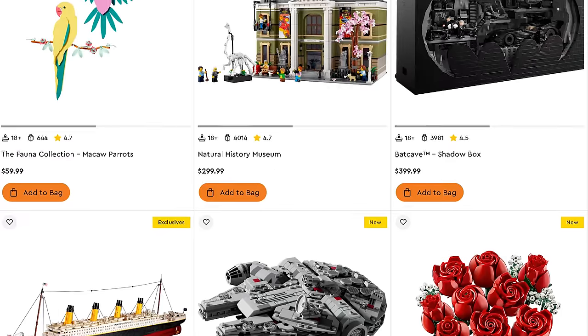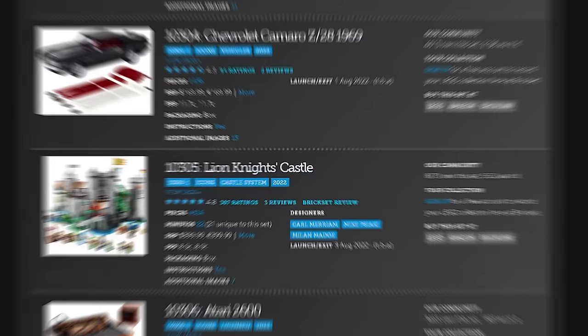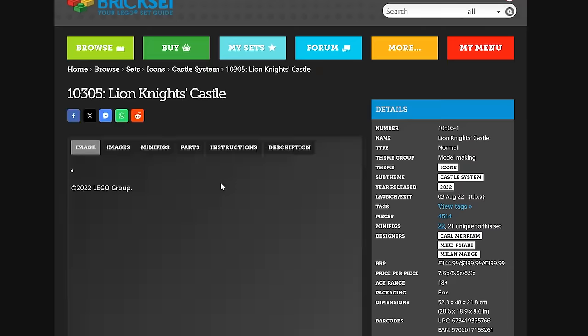There are five major problems with the 18 plus Lego set lineup and I don't really see many people discussing these issues. So today we're going to be taking a look at them and we'll go for a bit of a deep dive to see what's actually going on here.